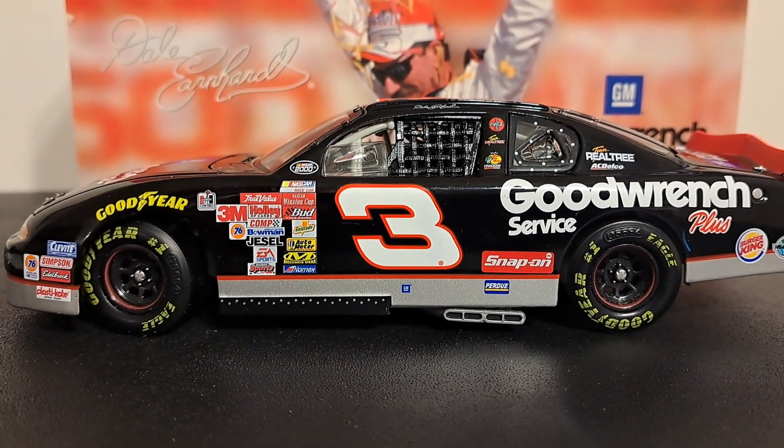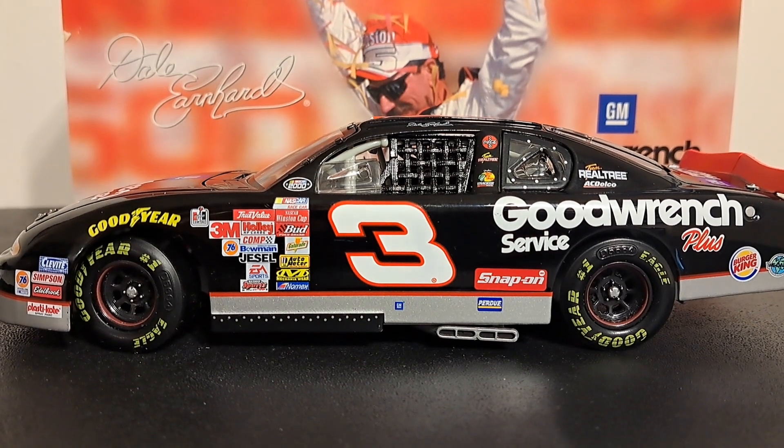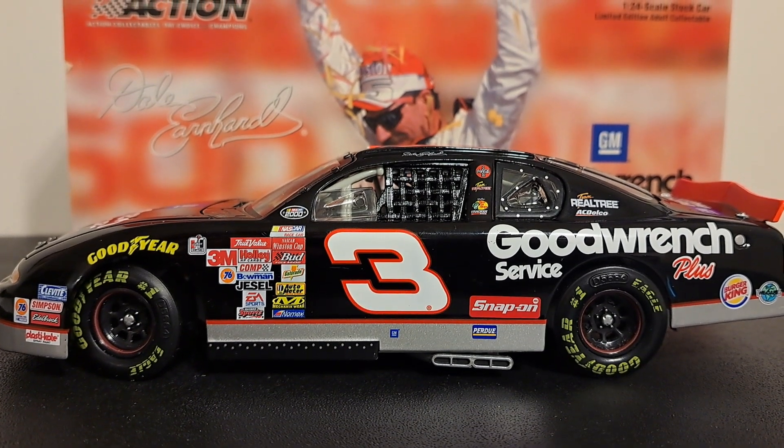Well folks, that's it. Hope you've enjoyed this and had a good look at the number three GM Goodwrench car, that of Dale Earnhardt Sr., the year 2000. Thanks for watching, folks. See you in the next episode.